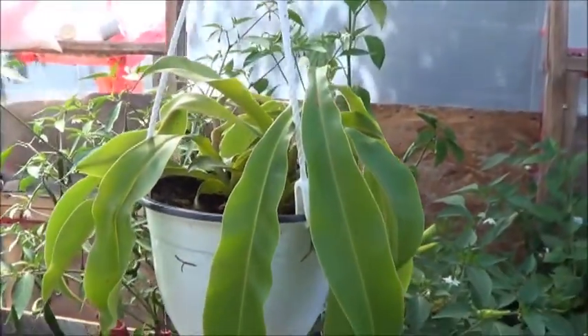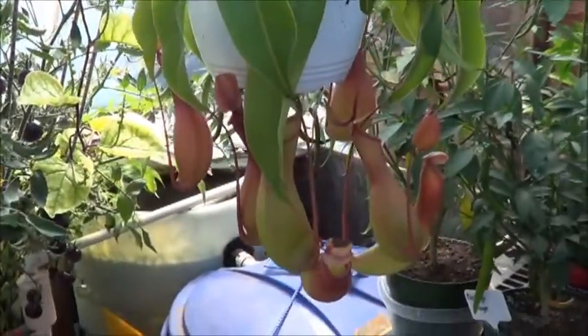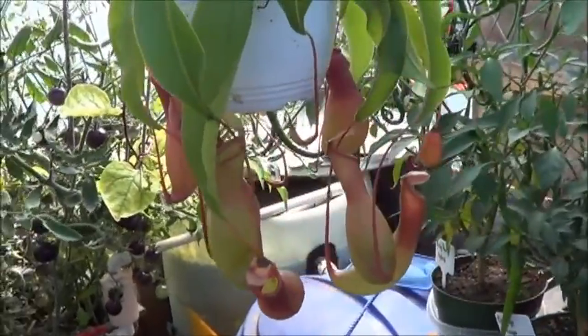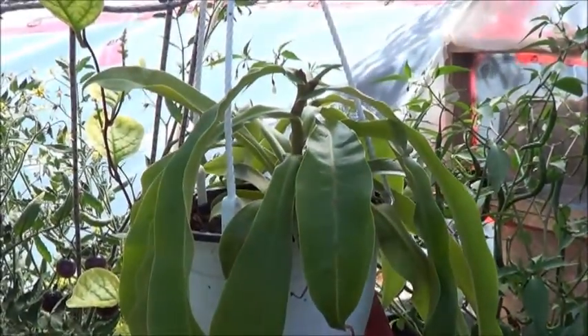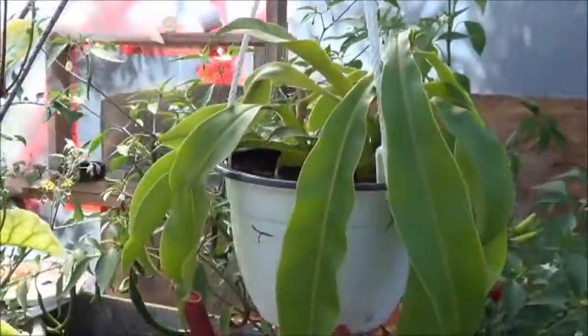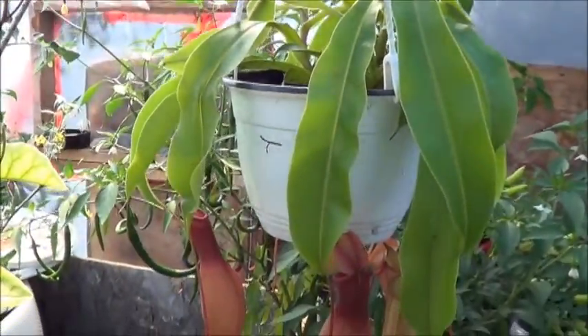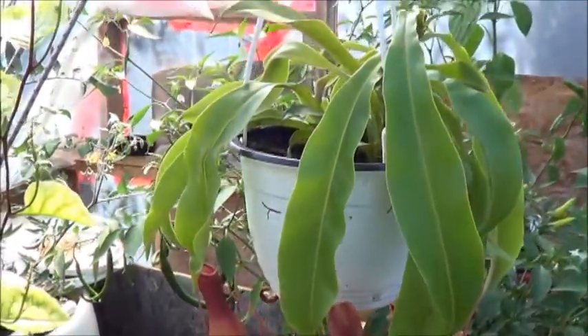So who's got some carnivorous plants in their collections at home? What's your favorite? Let me know in the comments below. I think I would really like to explore the world of these carnivorous plants — pitcher plants. There's a sun something or other plant and there's the Venus flytrap. Never had much luck with those but I'm willing to try again.